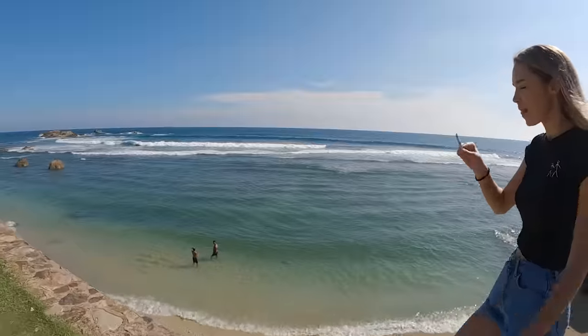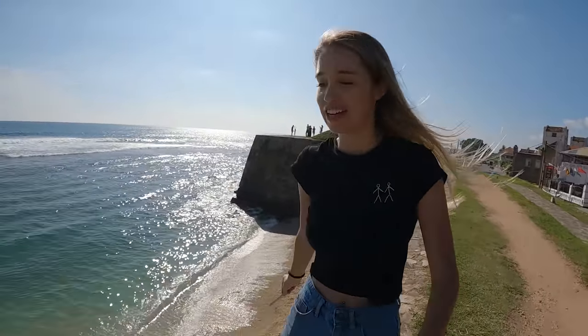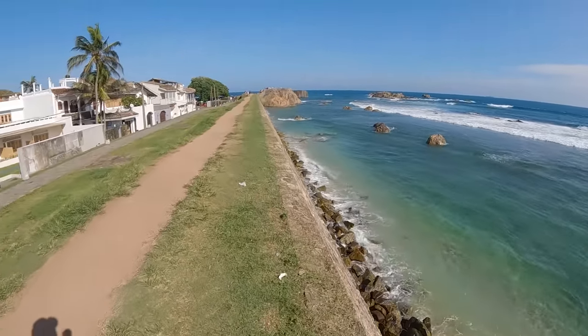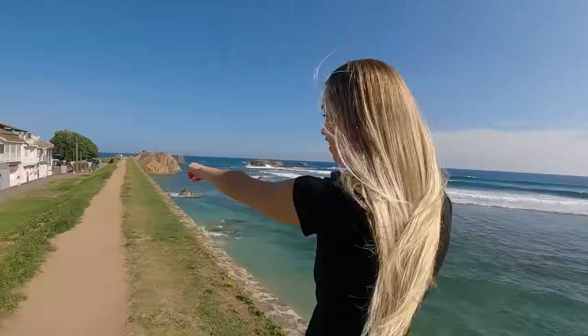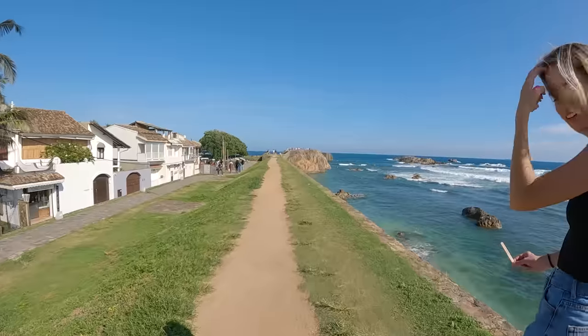On hot days like today we eat ice cream — cheers! We're going to take a walk towards the lighthouse now. You can actually walk here on the fort walls — there is no fence. You don't want to fall down there, but it's quite nice that you can walk here, with the city visible within the walls. Oh my gosh — look at that! It's like a massive lizard. Is that an iguana? You can see it right there.